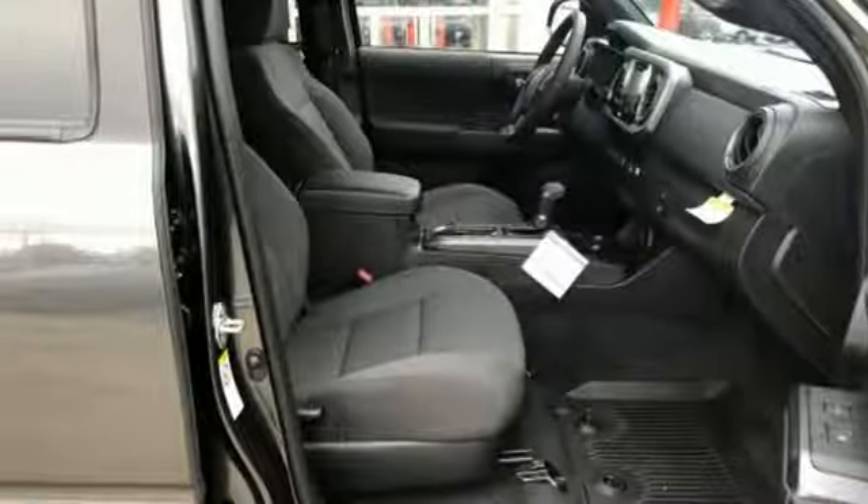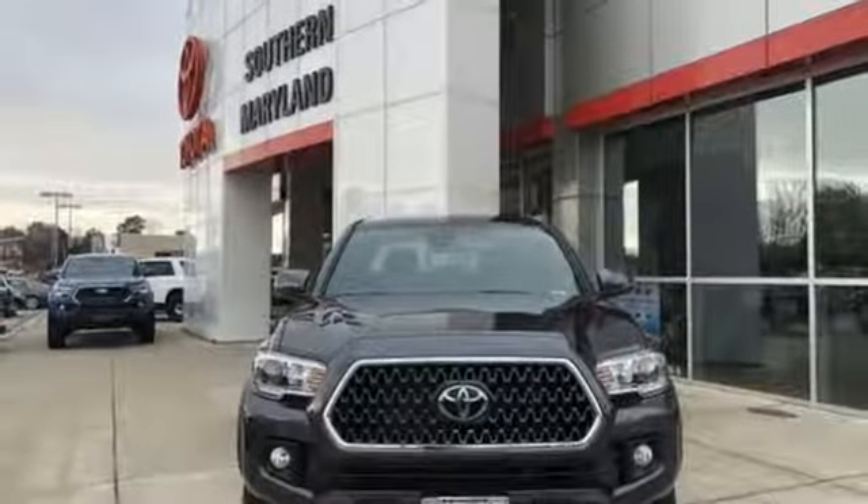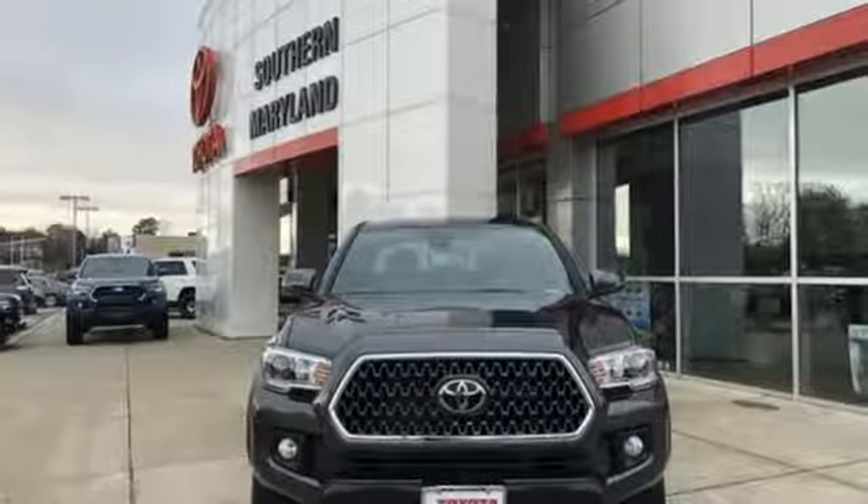Manual tilting steering column, front tow hooks, 4-Wheel Drive, and external memory control. Hurry in today and see it for yourself.